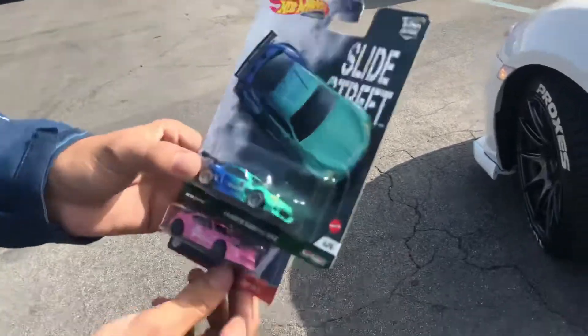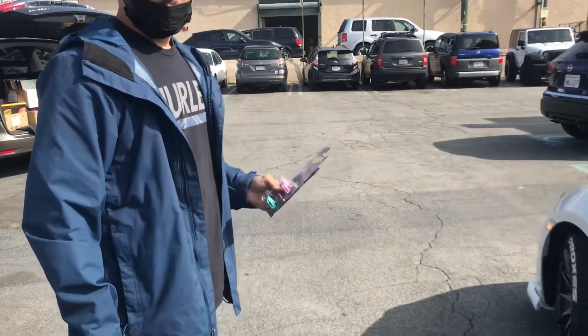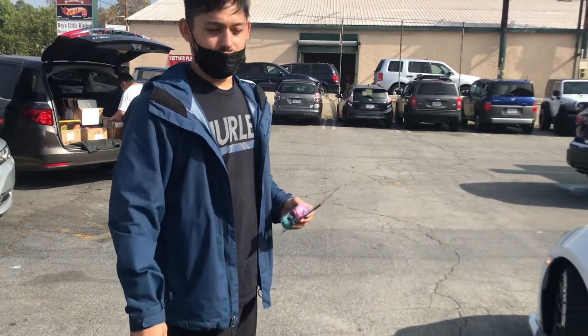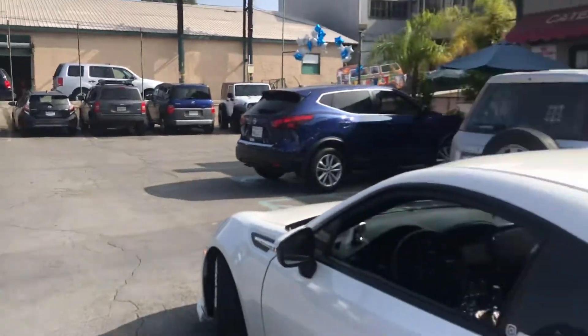Thank you for coming today to Best Collectibles. Hit me up in about a week — see if I find any more different ones. Yes sir. Because I might have the older BRZ. The older BRZ? Oh yeah, I like those. Anything BRZ. Thank you guys, and good luck man. Thank you. Adios.